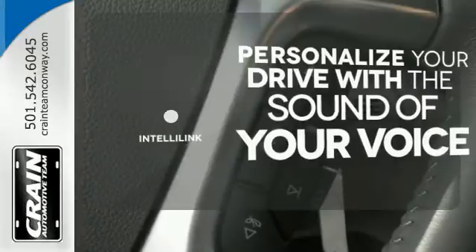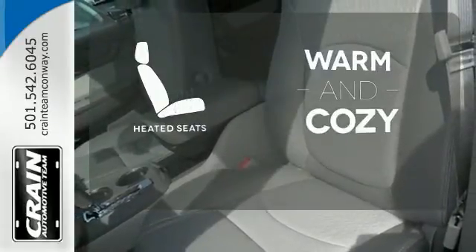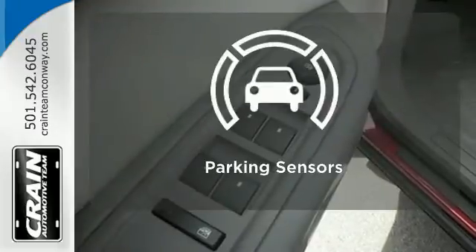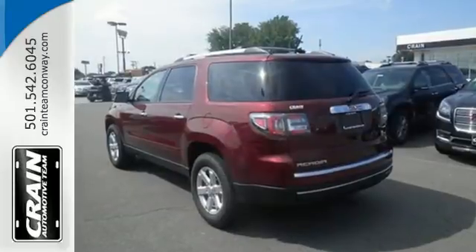Personalize your drive with the voice-activated IntelliLink system. Wrap yourself in the comfort of heated seats. The parking sensors let you squeeze into tight spots with ease — it gives you the confidence you deserve.